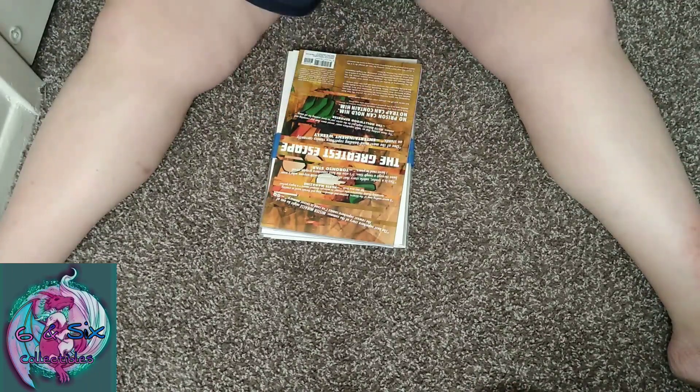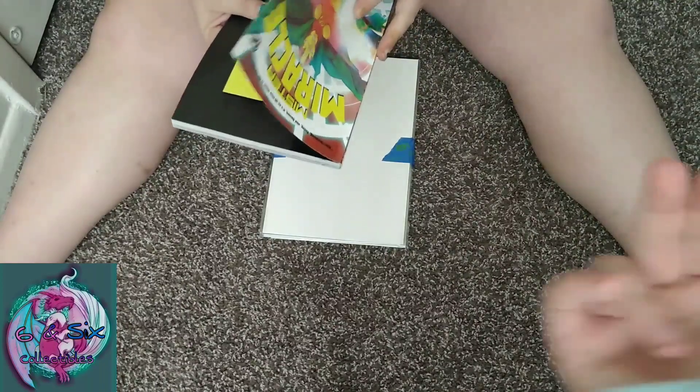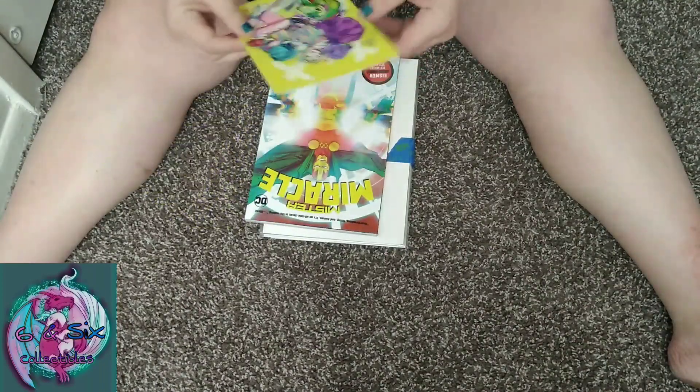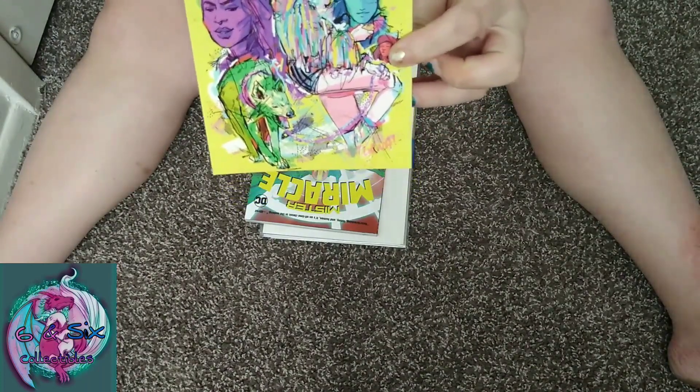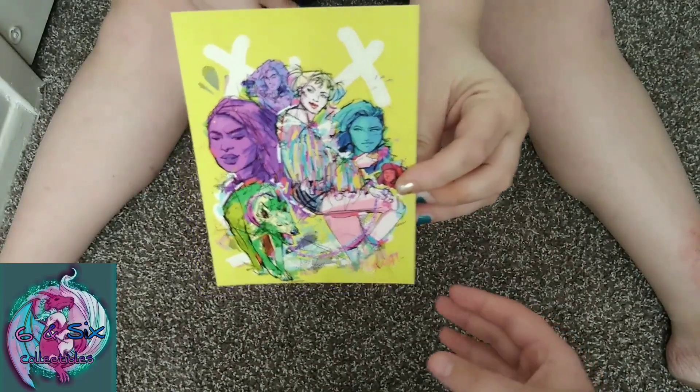Oh, looks like we got a — trade paperback! I had a brain fart, guys. What do we got? Mr. Miracle! I think he said that every box in April came with one of these. This is cool, check this out — Mr. Miracle.